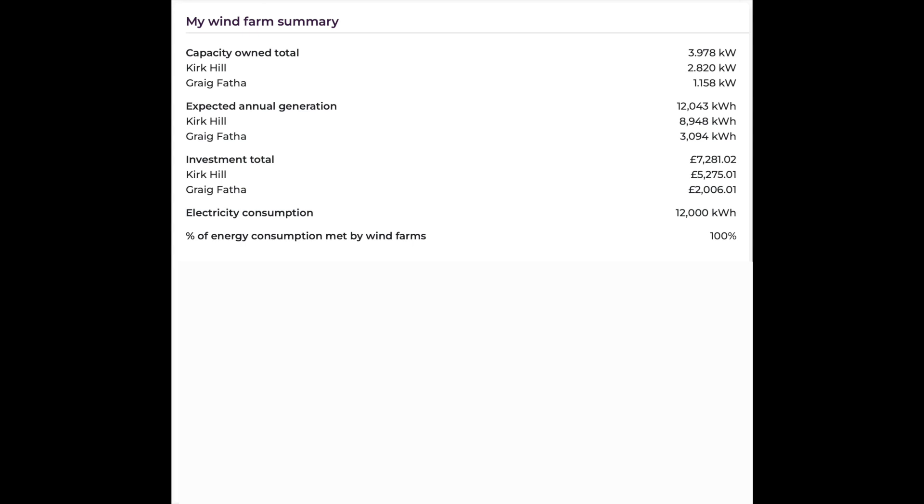The expected annual generation is 12,000 kilowatt hours, split again between the two locations — there's more at Kirkhill as I've purchased more shares there, and less at Craig Thaffer. Total investment to date is £7,281, split across those two locations: £5,000 at Kirkhill and £2,000 at Craig Thaffer. And I've already mentioned our annual consumption of 12,000 kilowatt hours.